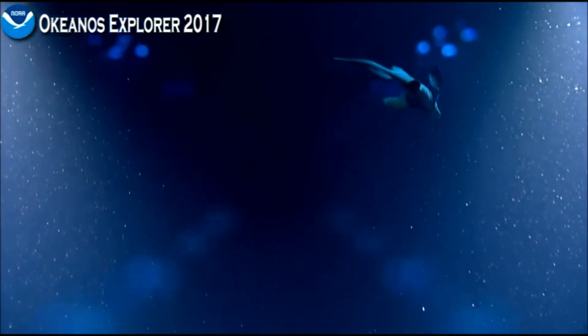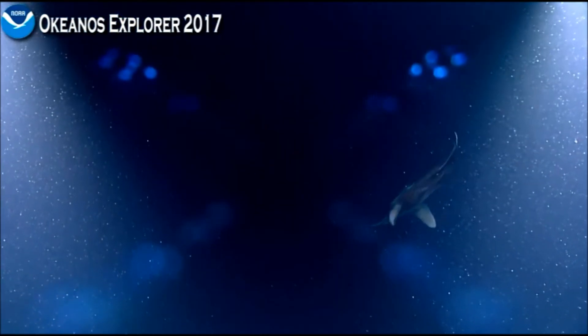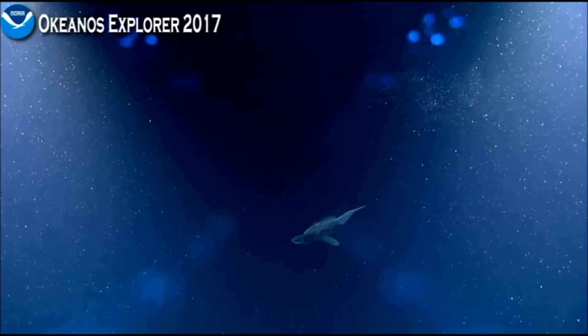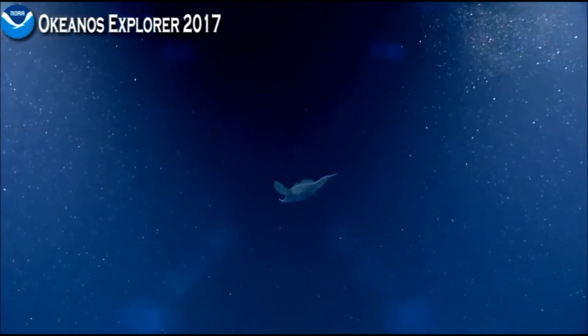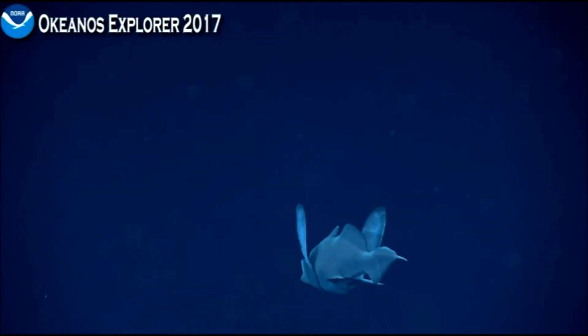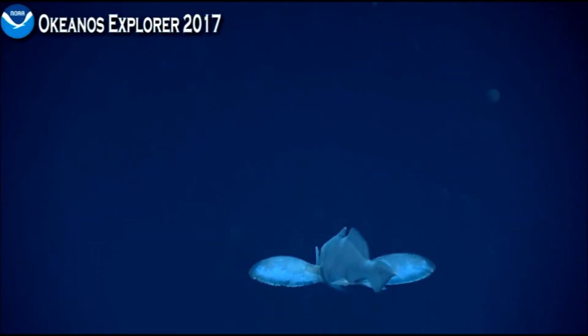We didn't know anything about how they lived, what they ate, how they reproduced. Chimeras are also, I guess you could call them living fossils. They are cartilaginous fishes, a separate group from the sharks and rays.